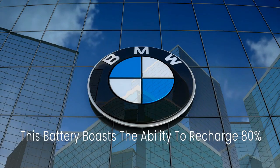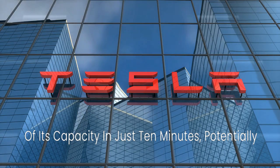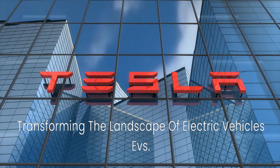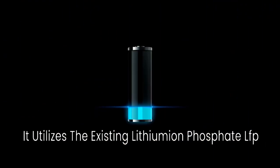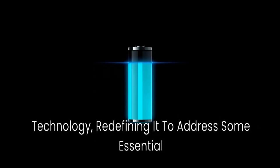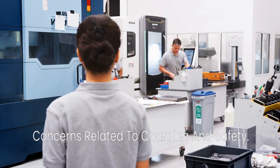This battery boasts the ability to recharge 80% of its capacity in just 10 minutes, potentially transforming the landscape of electric vehicles. What sets this innovation apart is that it utilizes the existing lithium iron phosphate (LFP) technology, redefining it to address essential concerns related to charging and safety.